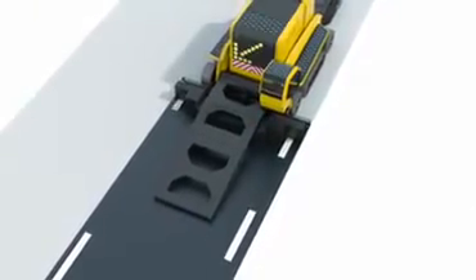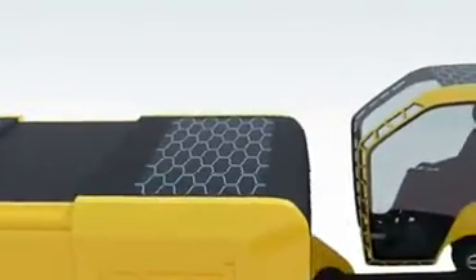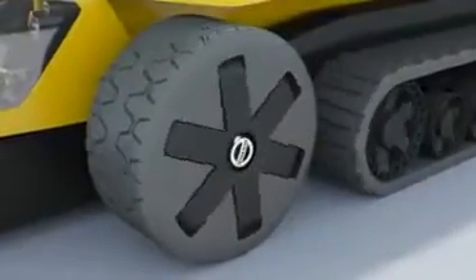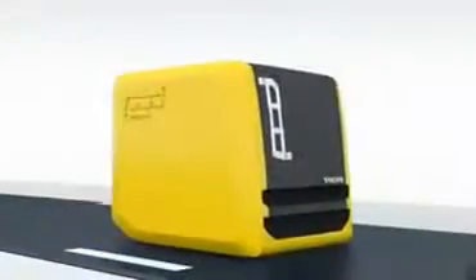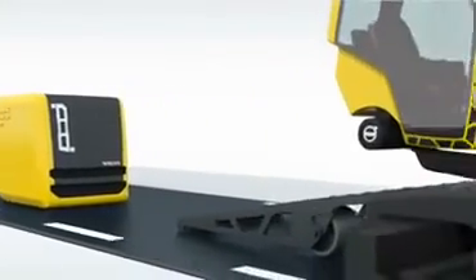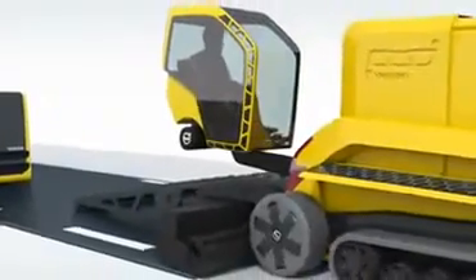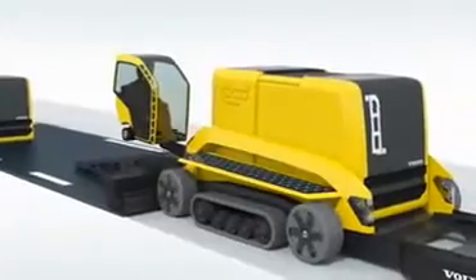In line with Volvo's core value of environmental care, paving with the Phoenix system incorporates many green technologies — not least the total elimination of emissions or fumes. Large-scale recycling using the Volvo pod system is also a key element of every project. Phoenix may look fantastically futuristic, but its design features are deeply rooted in real engineering potential.